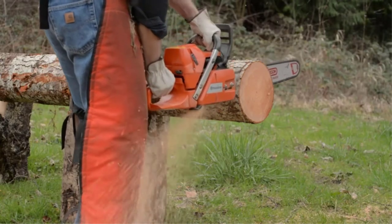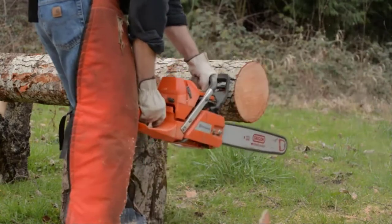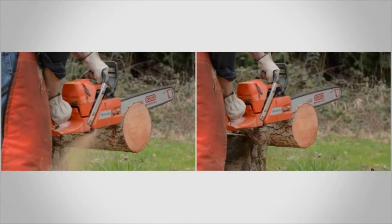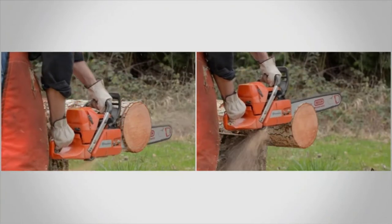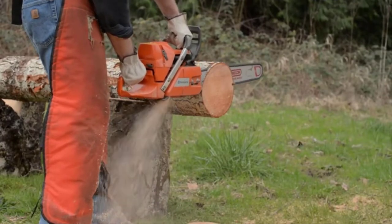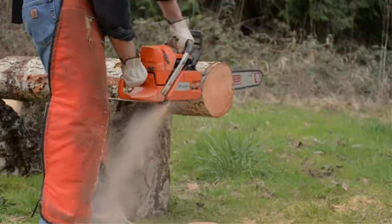Investing in a chainsaw sharpener is cost-effective, compared to purchasing a new chainsaw every time the blade gets dull. A sharp blade ensures you get a clean cut every time you use the chainsaw. Whether you want to purchase a new chainsaw or upgrade the old one, you have to consider these three key factors: power, frequency of use, and chain size.